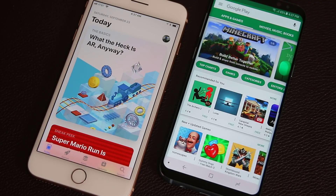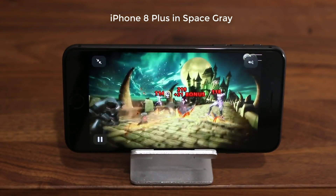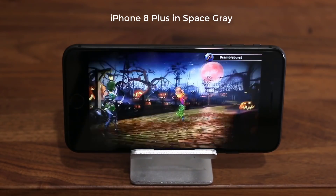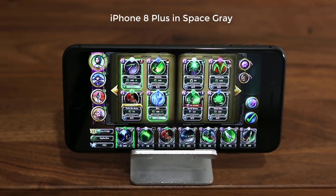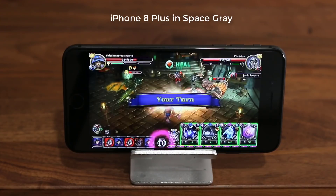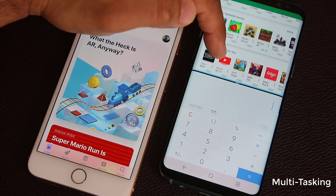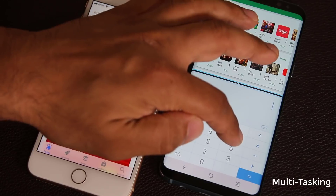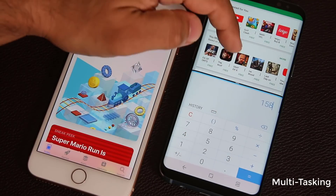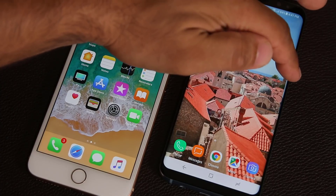Just about every game on the iPhone 8, including graphically demanding ones, will run at maximum performance with smooth and lag-free gameplay — a feat the Galaxy S8 won't be able to match. Additionally, the Apple App Store yields a larger number of quality apps compared to the Google Play Store. Beyond those differences, the S8 is certainly more productive and feature-rich, allowing for split-screen multitasking where you can run two windows side by side, enhanced by that larger display.